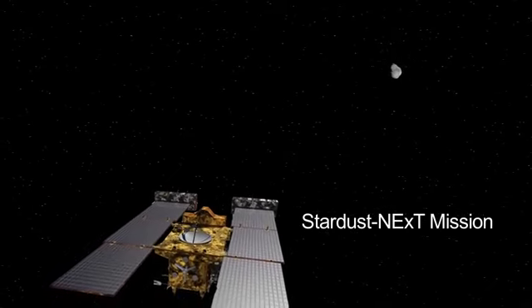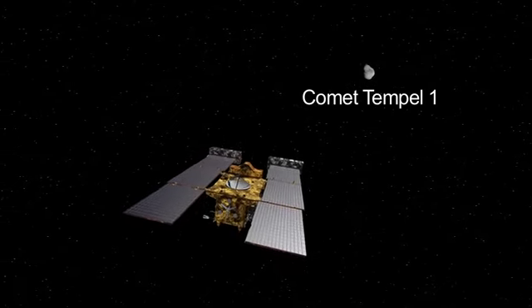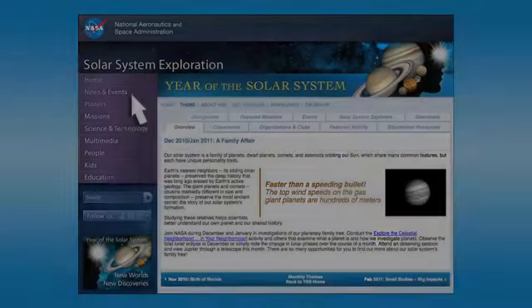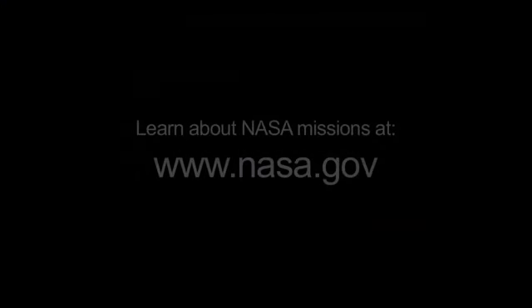In February, the repurposed spacecraft Stardust Next will fly by Comet Tempel 1, which was first visited by NASA's Deep Impact spacecraft in 2005. You can learn more about our planetary family tree at solarsystem.nasa.gov/yss for Year of the Solar System. You can learn all about other NASA missions at www.nasa.gov.